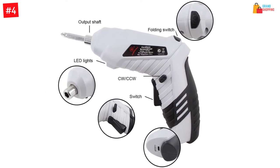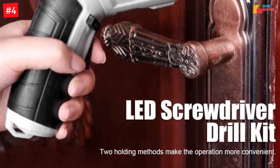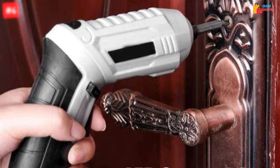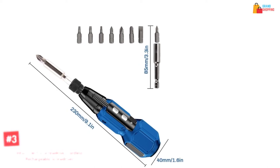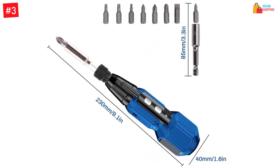The screwdriver is cordless for easy movement and light for the comfort of your hand. It is also crafted to fit tight areas since it can rotate the head to multiple angles, making it a recommendable electric screwdriver for simple jobs at home.